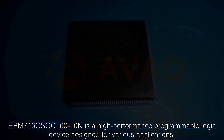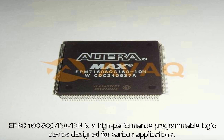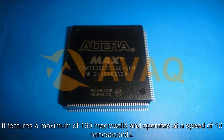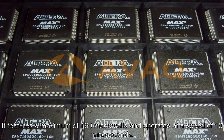EPM 716OS QC 160-10N is a high-performance programmable logic device designed for various applications. It features a maximum of 160 macro cells and operates at a speed of 10 nanoseconds.